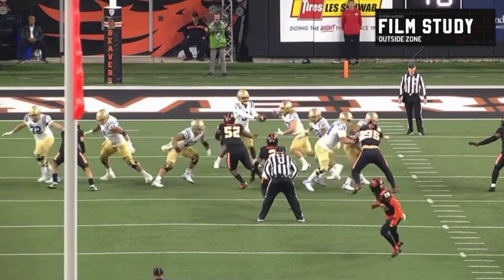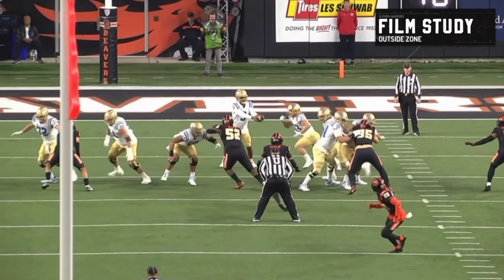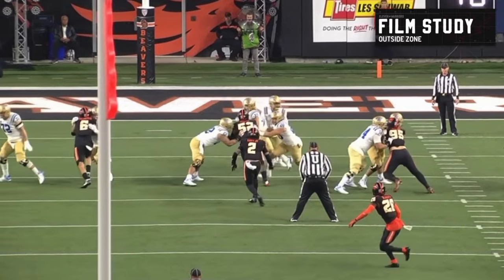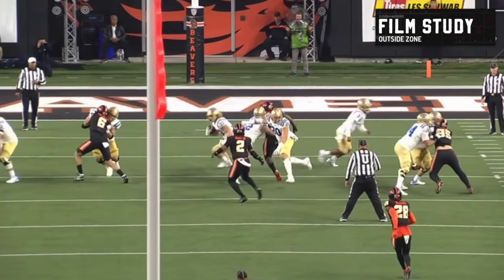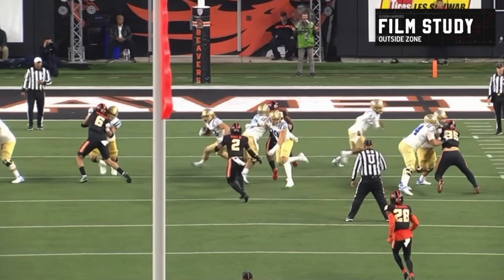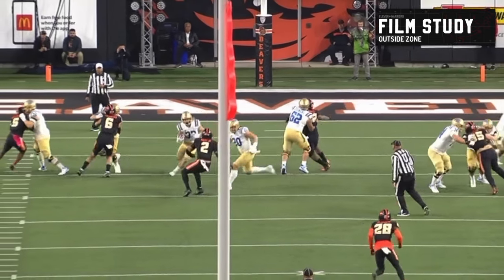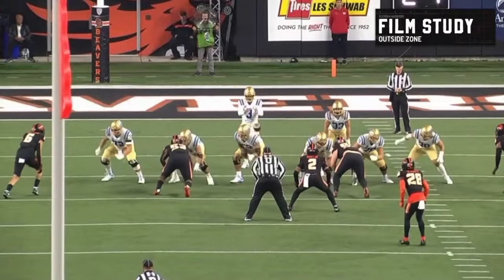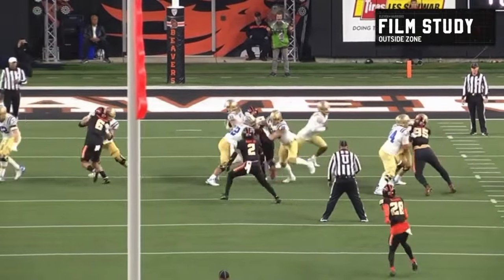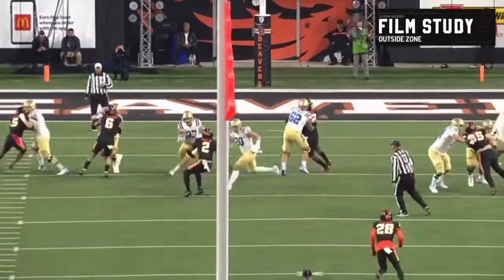The middle linebacker is doing a great job mirroring the back — nobody has gotten up to him, so he seems to be the free hitter to make a play. The line up in front seems to be doing a good job, and number two appears to be in the way. But just as the back puts his foot in the ground to cut up field and the linebacker is ready to make a play, there's a blocker right in his face. Watch: the backside tight end comes behind that double team, gets up to block, and springs a big run.